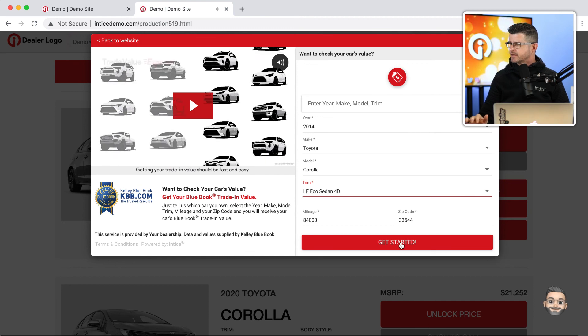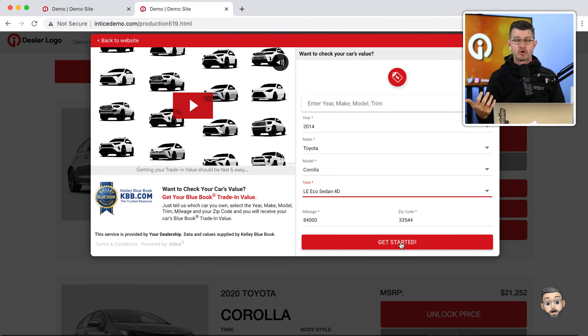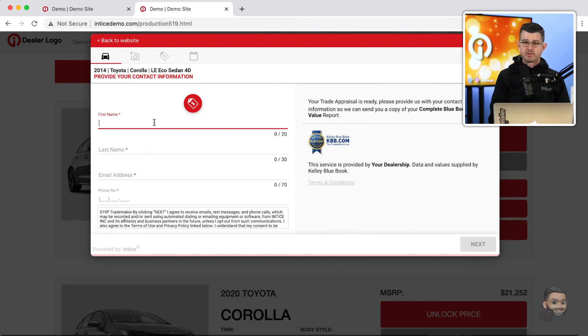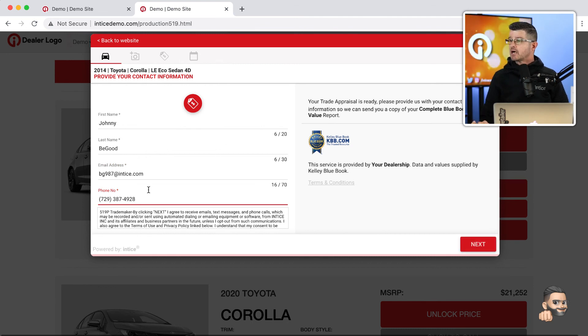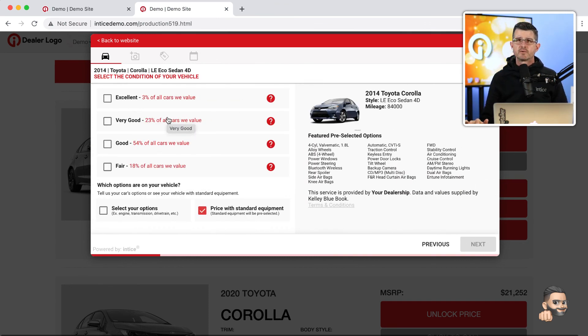The video educates the customer about the trade value system, why it's beneficial, and what they're going to get out of it. The next step allows the customer to share their information — first name, last name, email address, and phone number — with a customized TCPA disclosure right there, making sure the lead conversion taking place is compliant.